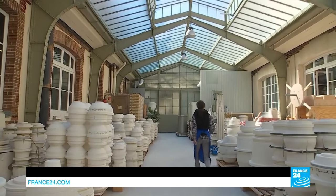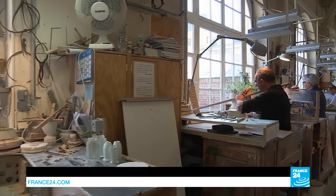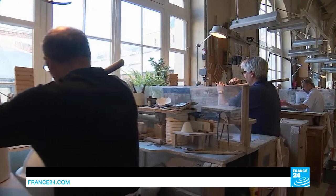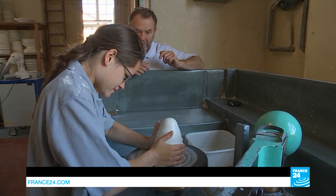In the factory's workshops, 120 potters use skills and techniques that have been handed down from generation to generation over three centuries. The craftsmen here say it takes three years to learn the bare essentials, and seven to be totally at ease.